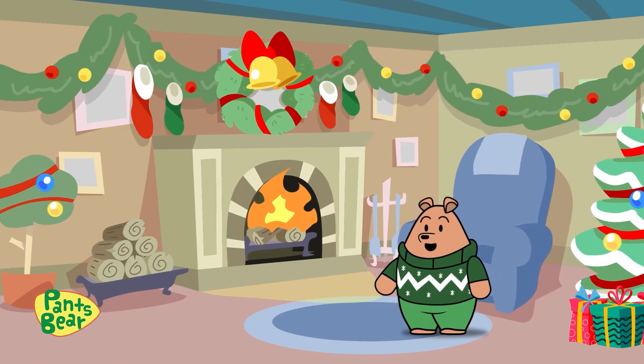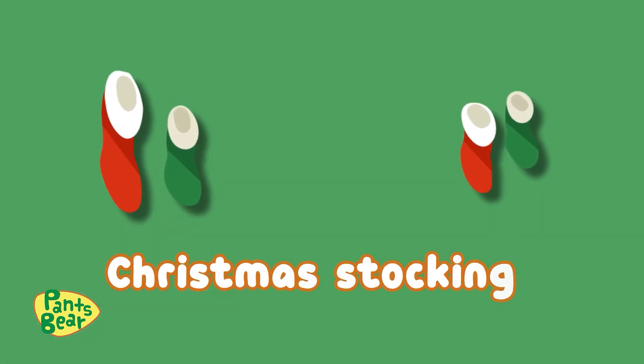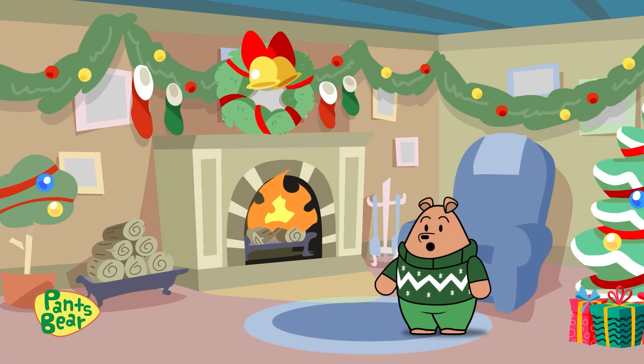By the fireplace over there are some Christmas stockings. They are filled with toys, but if you're lucky, there's candy!